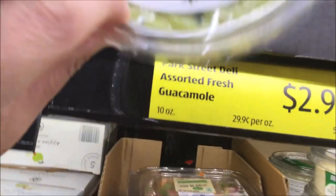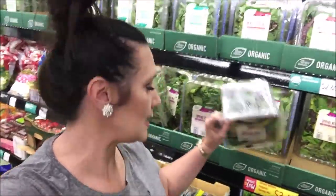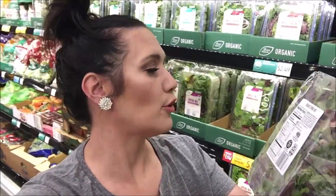Their guacamole is amazing — just make sure there's no fruit in it. Plain guacamole is a good choice. I'm going to grab some of their organic salad mix on special. Two cups of romaine or iceberg lettuce is only one net carb and has more potassium than a banana. Their nut prices here are pretty good — I would suggest those as a keto item to get on your shopping list.